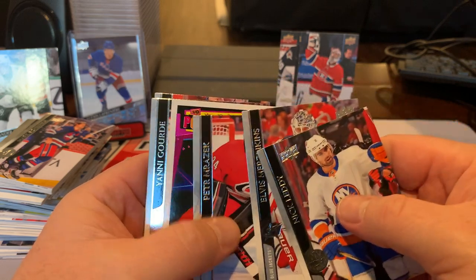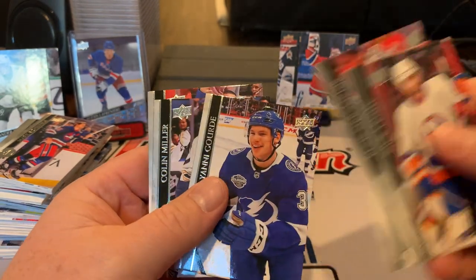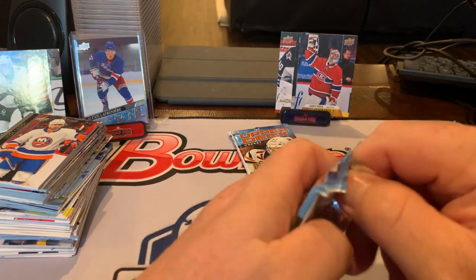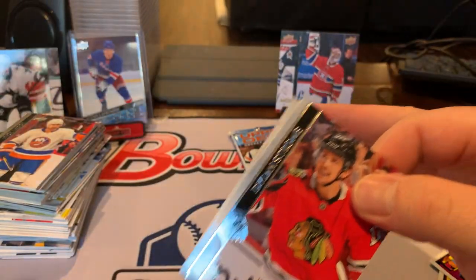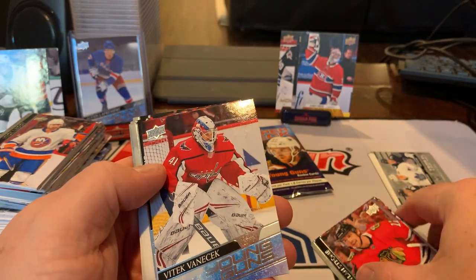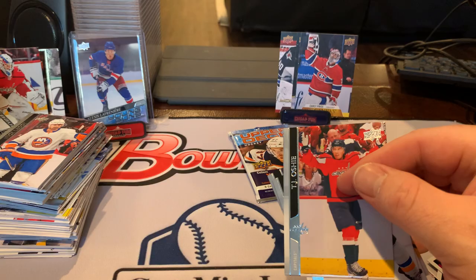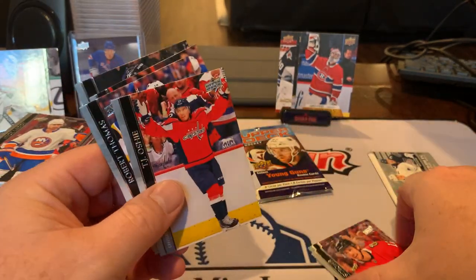Elvis Merzlikens. Portraits of Baudin. Timmy Panarin. Two packs to go. Dillon Strong. Adam Fox. Vitek Vanacek — Young Guns. So we've hit a lot of goalies, but we did hit the Alexis Lafreniere.